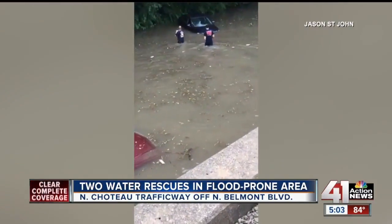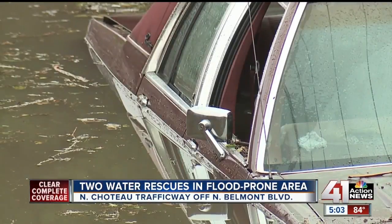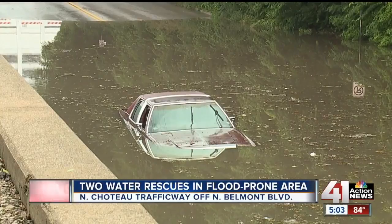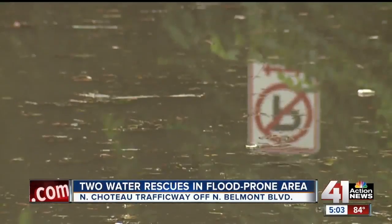Another man, Jason St. John, shot video of the actual rescue earlier in the morning. Witnesses say that fire crews had to pull out a woman and a child from another vehicle here on North Choteau right off of North Belmont. Across the city this morning, the Kansas City Fire Department tells us they had to conduct 10 water rescues in total. Reporting live in northeast Kansas City, Andres Gutierrez, 41 Action News.